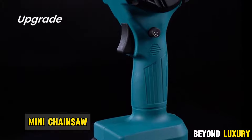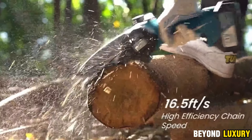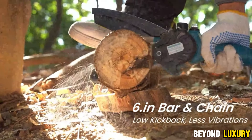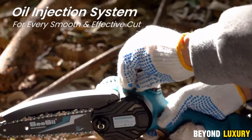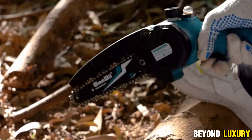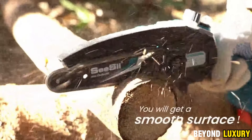Meet the CC Mini Chainsaw — a compact yet powerful cordless tool that's perfect for your cutting needs. Despite its small size, this chainsaw tackles logs up to 6 inches in diameter in just 4 seconds, thanks to its robust 21V motor and 2,000 mAh rechargeable batteries. Enjoy up to 60 minutes of continuous use on a single charge. Weighing only 3.15 pounds, it's incredibly easy to operate with one hand while you stabilize the material with the other. Safety features include a built-in lubrication system and a locking button to prevent accidental startups. Plus, with a low noise level of just 75 dB, you can work without bothering those around you. Compact, powerful, safe, and convenient — this mini chainsaw has it all.